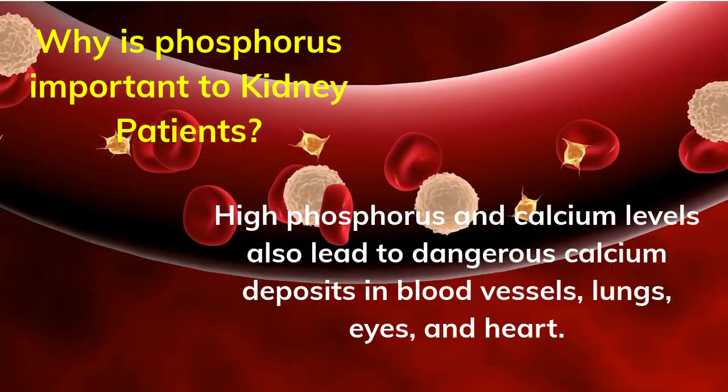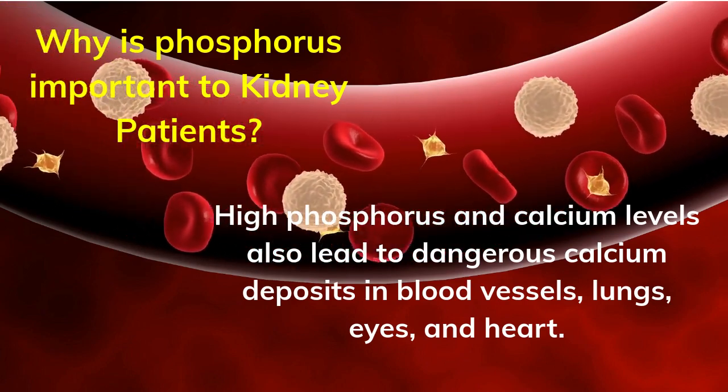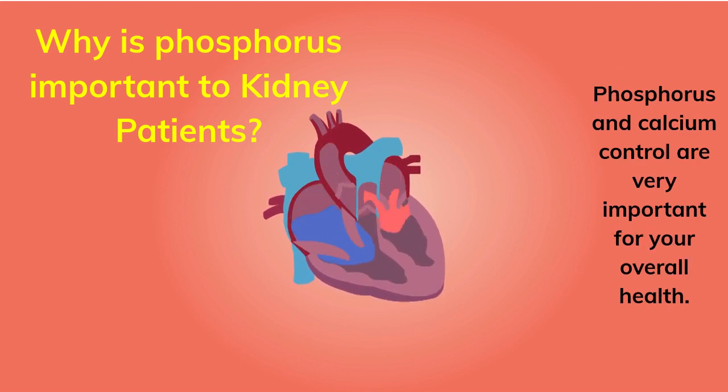High phosphorus and calcium levels also lead to dangerous calcium deposits in blood vessels, lungs, eyes, and heart. Over time, this can lead to an increased risk of heart attack, stroke, or death. Phosphorus and calcium control are very important for your overall health.